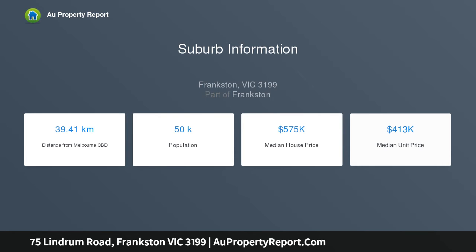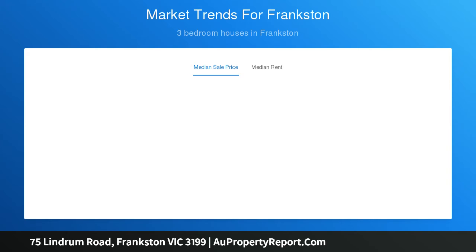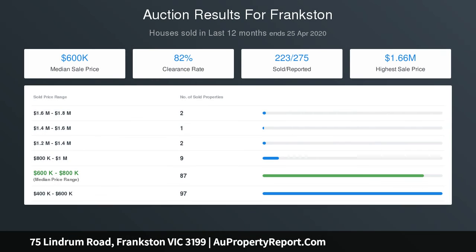Enjoying complete privacy behind a tall fence, striking design features make a statement in the center of the home, including a raised timber-lined ceiling void with exposed trusses and clerestory windows that bring light streaming in over a timber kitchen with stylish curved bench.